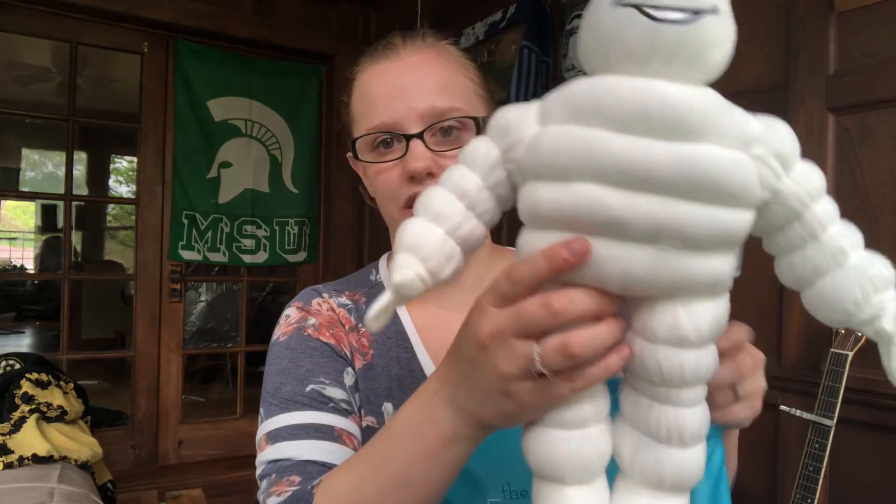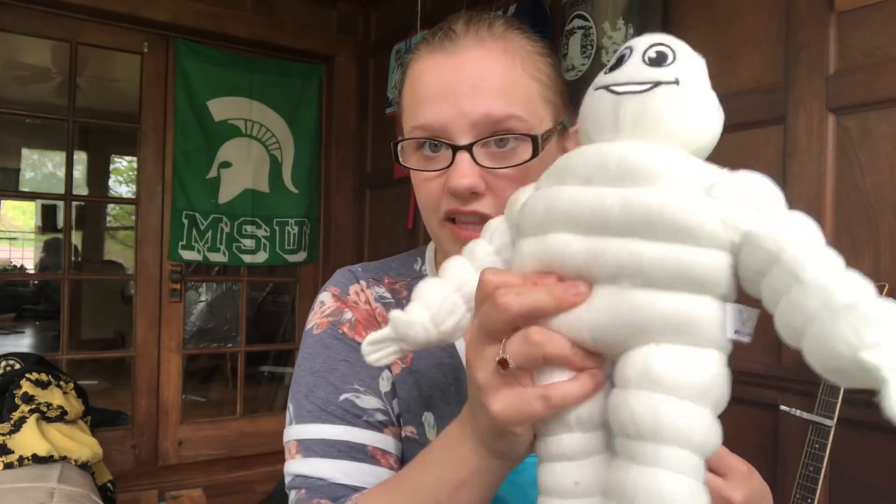The first thing in here is a little Michelin Man plushie. It's pretty big — like this is my head — he's a pretty decent size. So this is the little plushie.